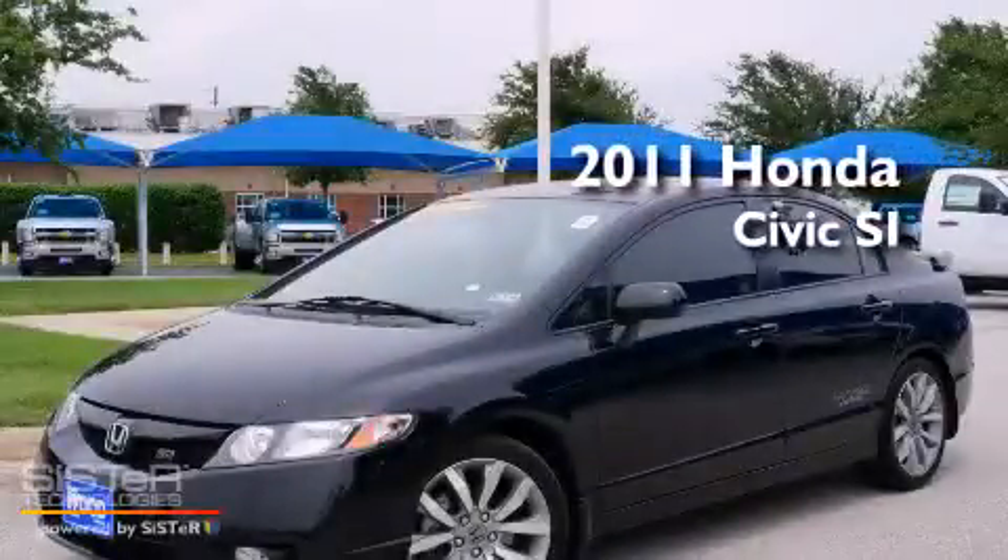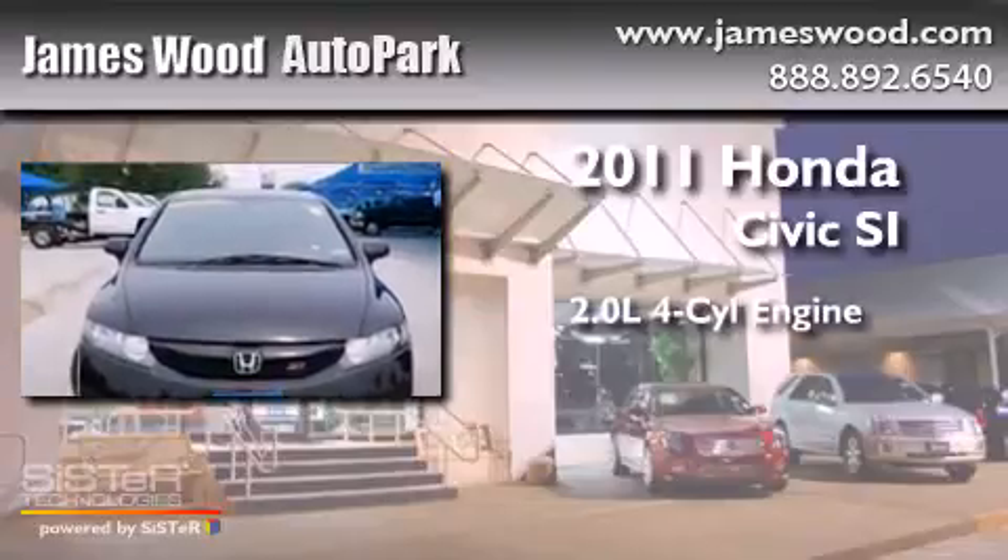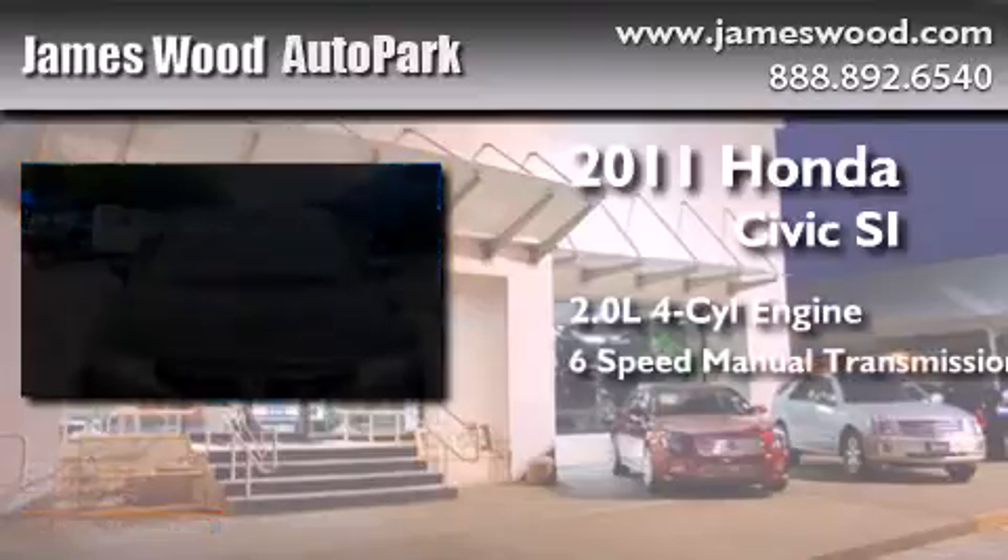This is a 2011 Honda Civic SI. It features a 2.0-liter four-cylinder engine and a six-speed manual transmission.